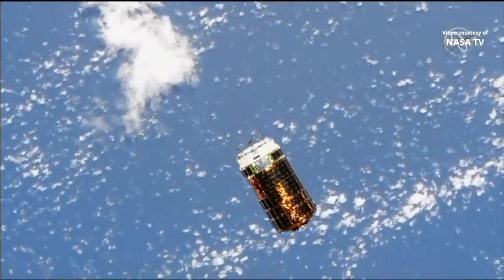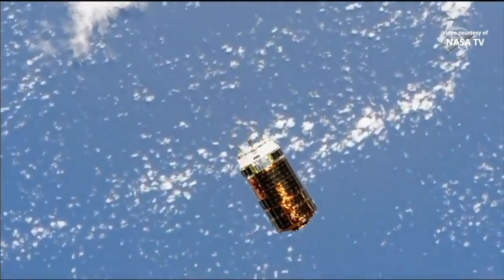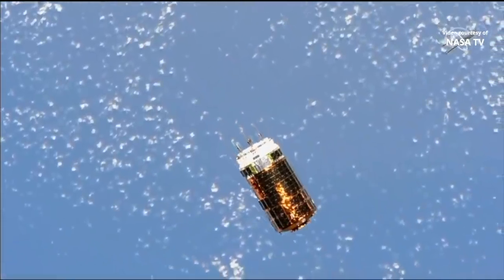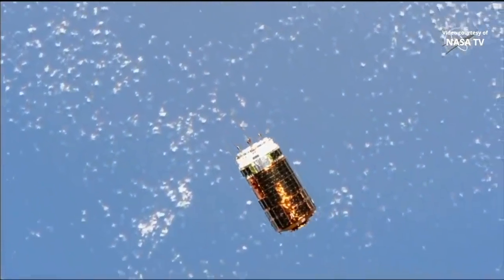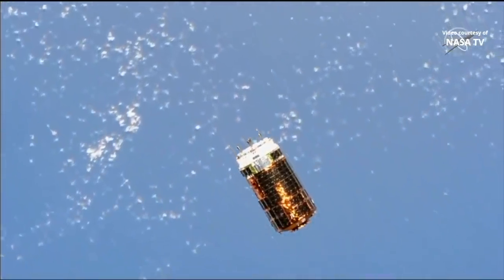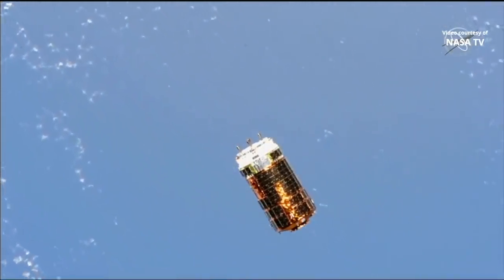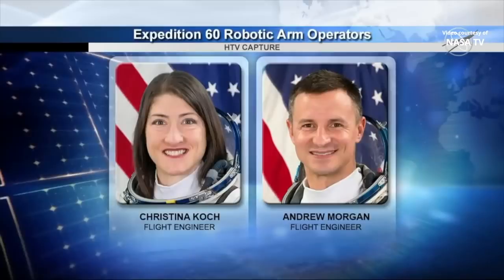HTV-8 is flying in tandem with the International Space Station, awaiting departure from that hold point to meet up with the International Space Station and capture the four tons of cargo inside, in the next hour or so. To capture the HTV transfer vehicle.